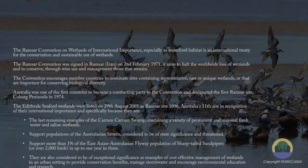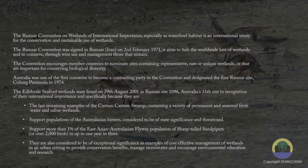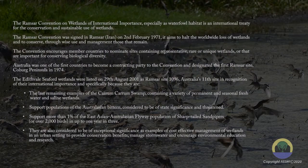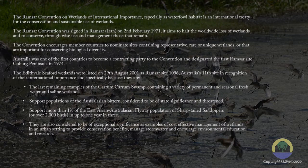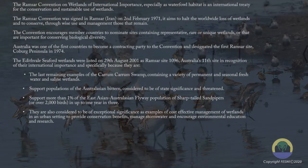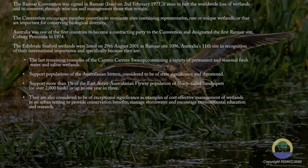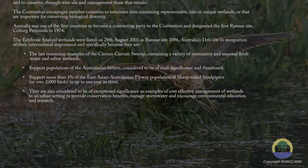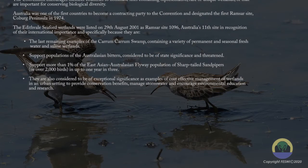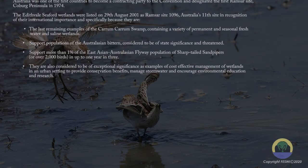The Edithvale-Seaford Wetlands were listed on the 29th of August 2001 as Ramsar Site 1096, Australia's 11th site, in recognition of their international importance — specifically because they are the last remaining examples of the Carrum Carrum Swamp, containing a variety of permanent freshwater and saline wetlands. They support populations of the Australasian Bittern, considered to be of state significance and threatened, and support more than 1% of the East Asian Australasian flyway population of sharp-tailed sandpipers — over 2,000 birds in up to one year in three.